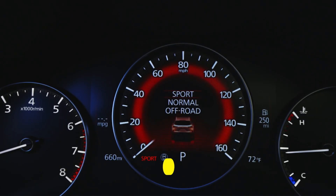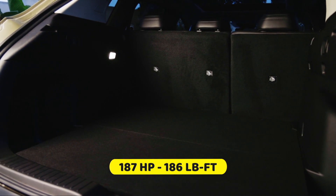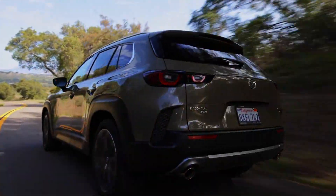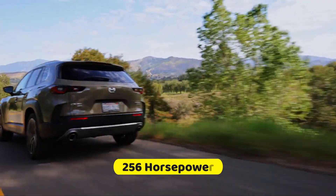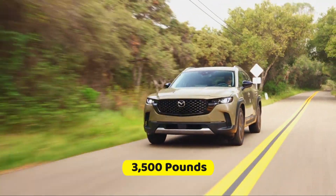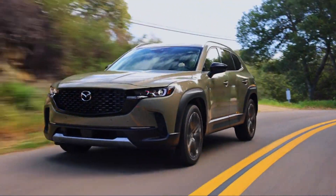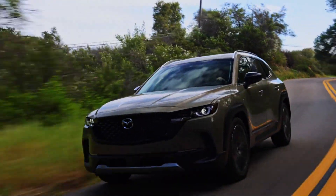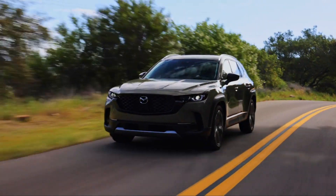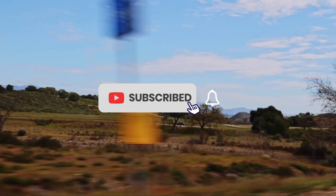All CX-50 models come equipped with a 2.5-liter four-cylinder engine with 187 horsepower and 186 pound-feet of torque. However, the top trim gets a powerful turbo engine that boasts 256 horsepower, and increases the towing capacity to 3,500 pounds. All CX-50 models come standard with all-wheel drive and a six-speed automatic transmission for an agile and surprisingly fun to drive experience. Furthermore, a hybrid model will join the lineup later on, and we will update you when Mazda announces the release of its hybrid model, so please subscribe and connect with us.